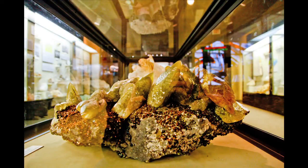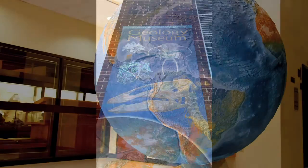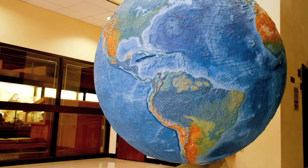It feels really serendipitous to actually be in this job. It's something that I did not predict for myself, to be working in a museum, but in retrospect, it's perfect.